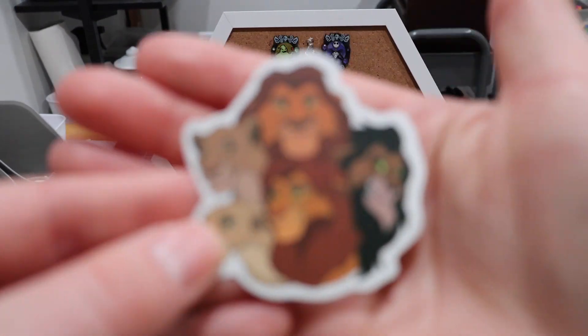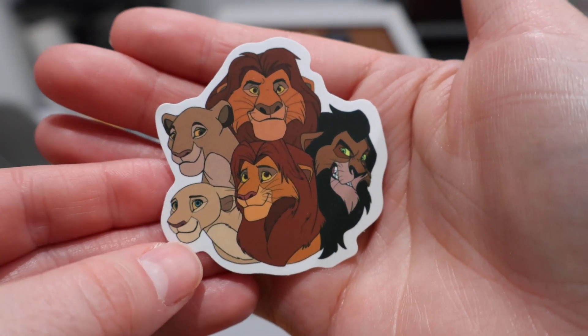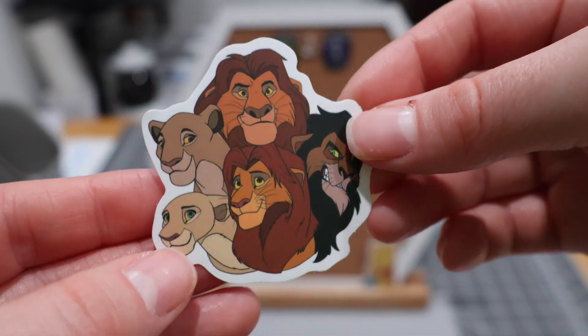A sticker fell out of the package — that's a really fun one too. I like the Lion King a lot, so I appreciate the sticker.